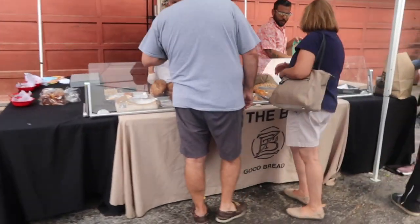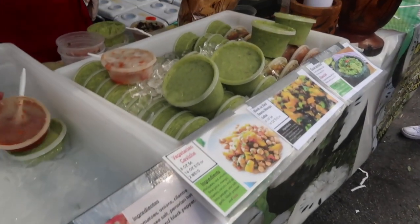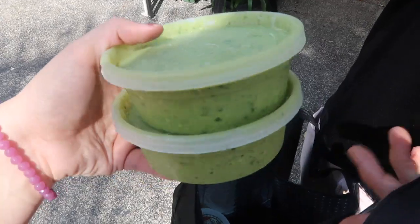Zach the baker right here. We want to make sure the ceviche hasn't run out yet. The ceviche is like one of the best ceviche in the whole of Miami. Guacamole is good too. Oh, at least there's guacamole — we ended up getting two guacamoles since there's no ceviche. It's so sad.